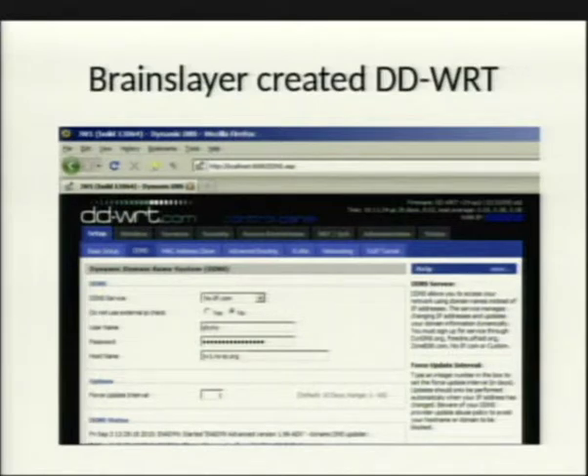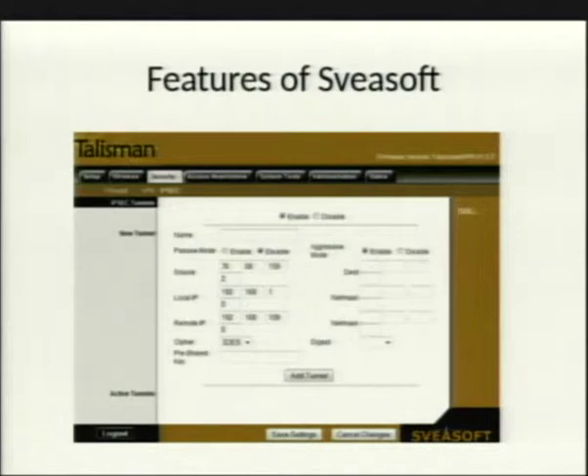One developer, Brainy Slayer, created DD-WRT as a clone of Sveasoft that branched off and went its own direction. Eventually Sveasoft as a company died out around 2010. DD-WRT now uses the OpenWRT kernel but keeps an interface similar to what Sveasoft originally had — you can see the similarities.